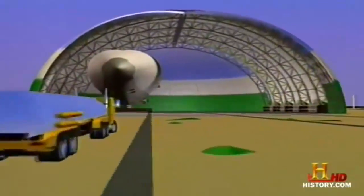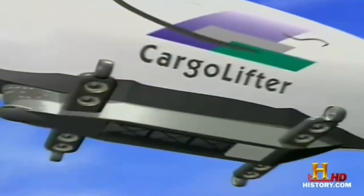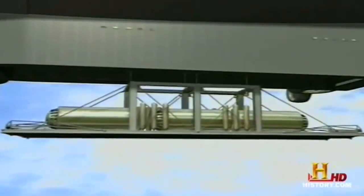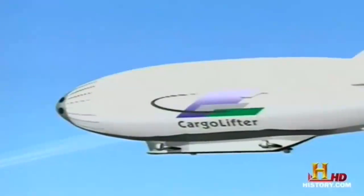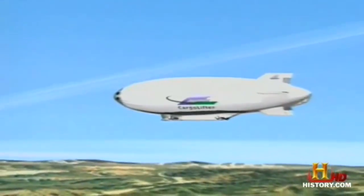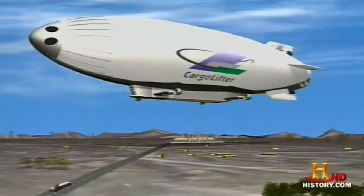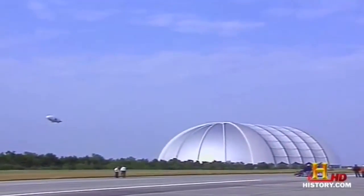Cargo Lifter wants to have two airships in its hangar but only one in the air at any time. They are risking millions on this colossal structure, betting a market exists for heavy cargo transport airships. They plan to carry payloads up to 160 tons, targeting freight manufacturers, drilling equipment, and heavy machinery companies. It shows they're very serious about building airships — a lot of people have proposed building airships but forget about building the hangar first. Filled with helium and powered by helicopter engines, the CL-160 will be so large that a two-bedroom house could sit comfortably on its tail fin.